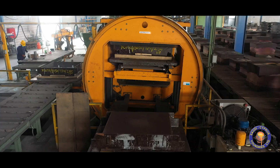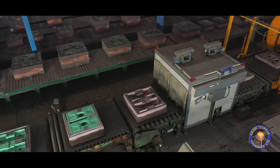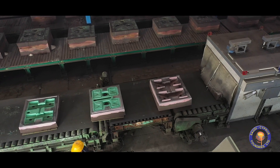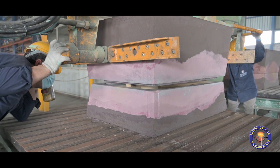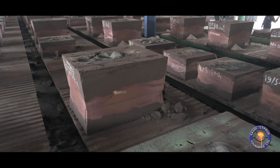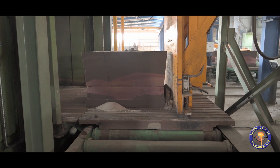Sand molds are made with an automatic fast loop line for higher productivity and short lead times. Sand is reused through an advanced mechanical reclamation system.